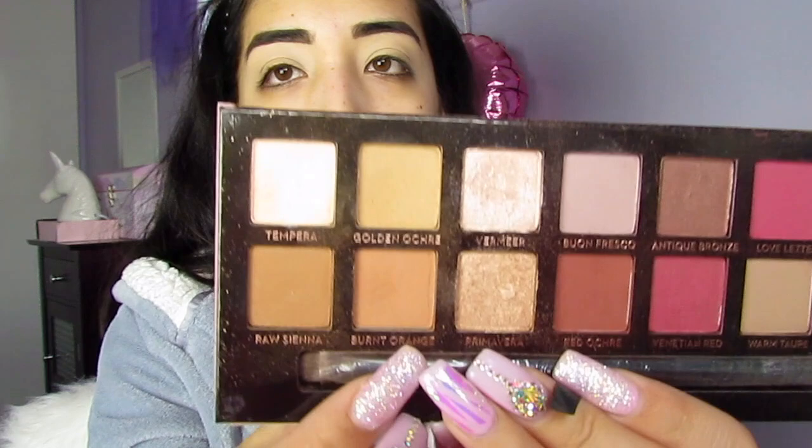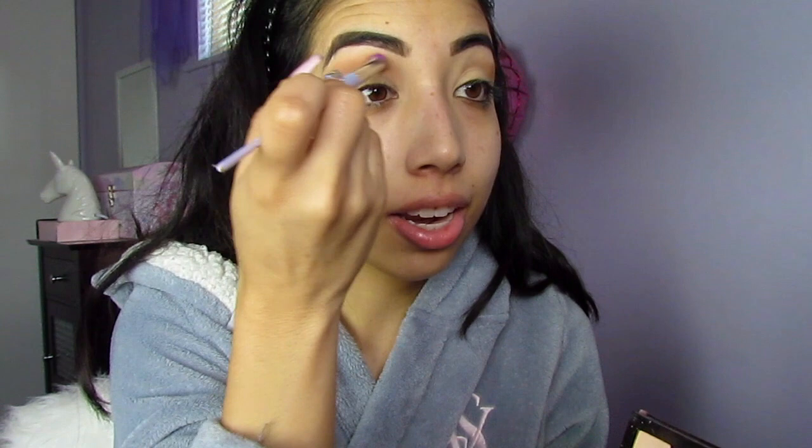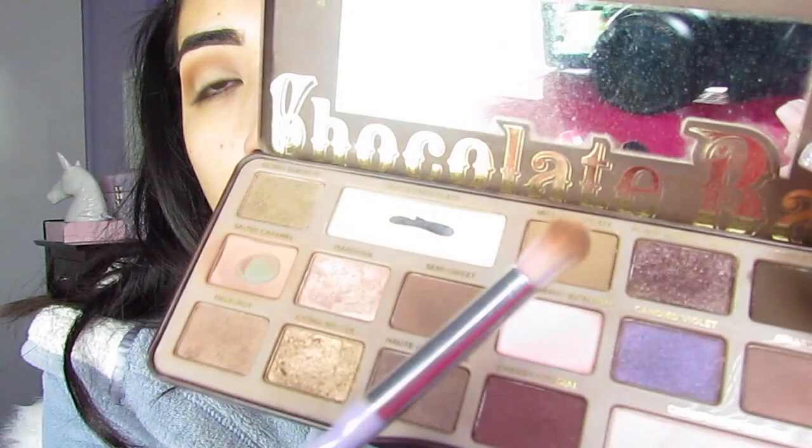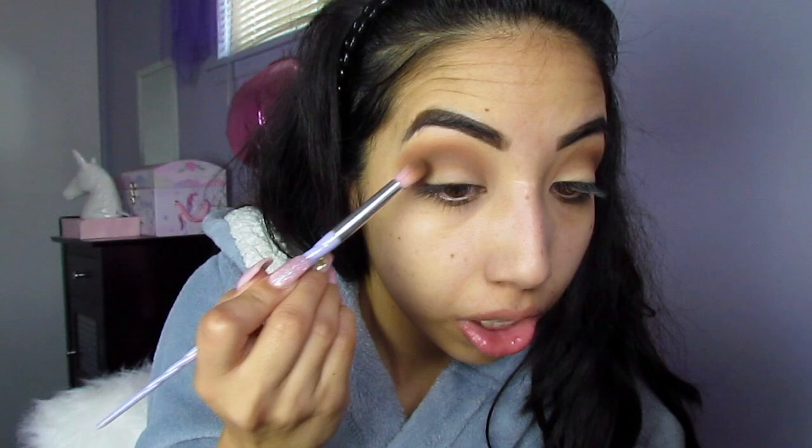Using the Anastasia Modern Renaissance and the Too Faced Chocolate Bar palette. From the Modern Renaissance palette I'm taking that orangey burnt orange color to do a brown smoky eye. I'm going to take the Milk Chocolate shade and then a little bit of the darker one, applying Milk Chocolate to kind of create a little carving right here. Now taking that Semi-Sweet darker shade, I'm going to use it out in the corner.